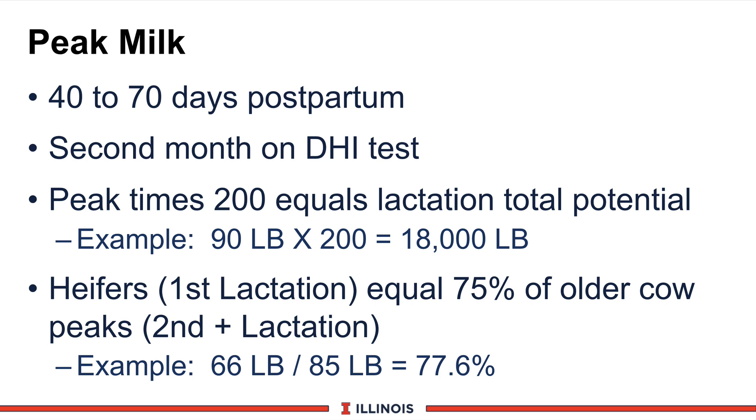A quick word about peak milk. When should cows peak? Generally 40 to 60 to 70 days after calving. Peak milk is defined strictly as volume, not fat-corrected. If you bring in butterfat tests, you'll move that window back a bit earlier because some cows have very high butterfat tests in the first two or three weeks after calving. This would normally occur on the second month on DHI tests.